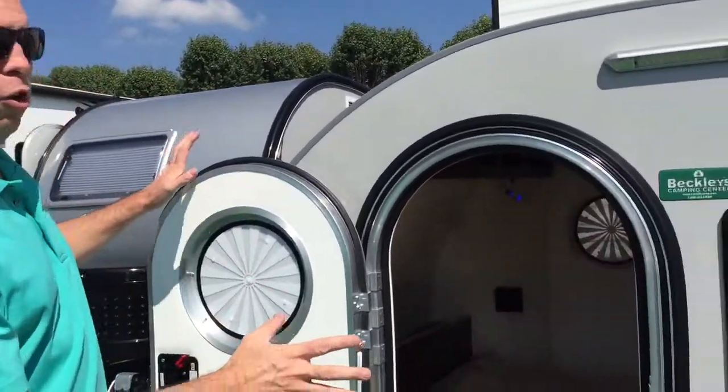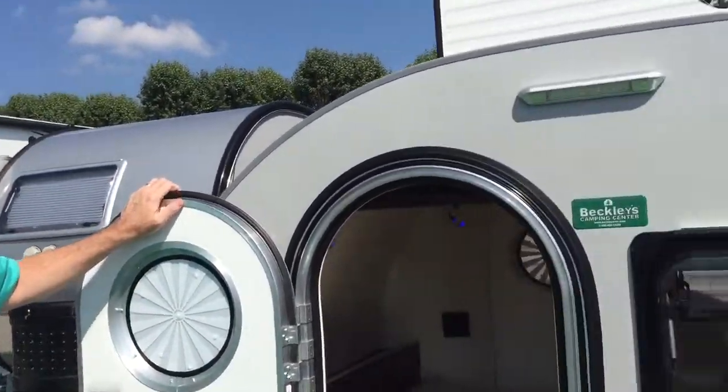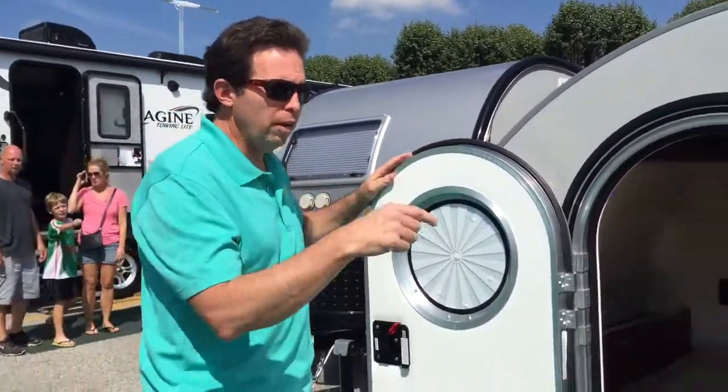Hey, this is Peter Martin. I'm Marilyn at the RV show. This is one of the new campers that just came out, featured from Beckley's Motor Homes. Let's take a look inside.